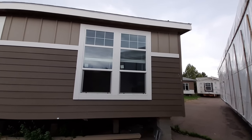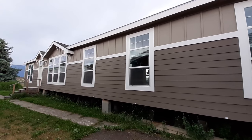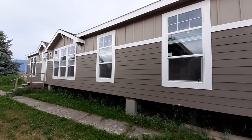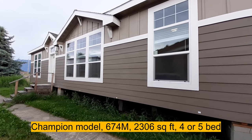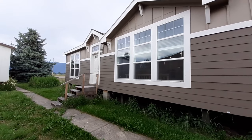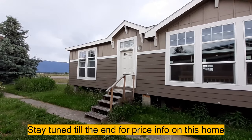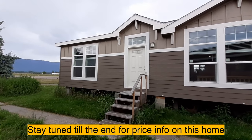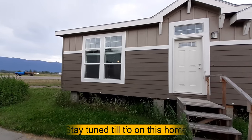Well hello and welcome. This is Nate and boy do I got a good one for you today. So we're at Patty Siemens Homes here in Kalispell, Montana — just an hour north from where I reside. This one, I don't even know where to begin, I'm telling you.